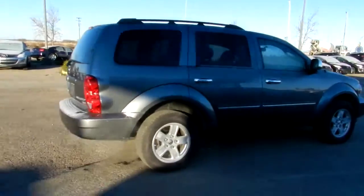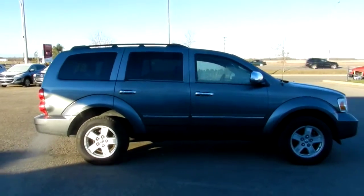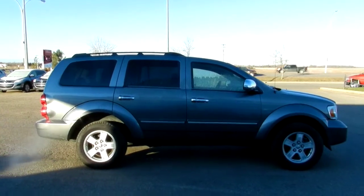Now Francis, you can call me about this vehicle at 780-665-224. I'll be talking with you soon Francis, I hope you're having a great day.